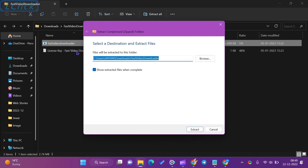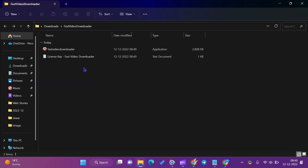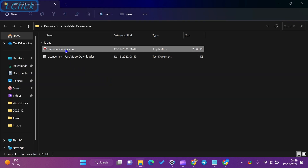We will not create any other video for Fast Video Downloader. If you missed this opportunity or all license keys are downloaded, then comment on the video. When there is another giveaway, we will update the comments.